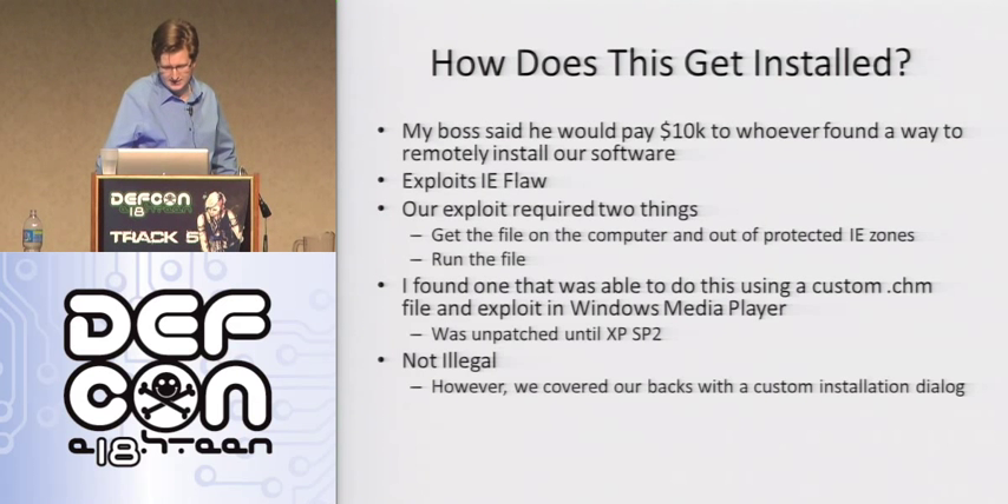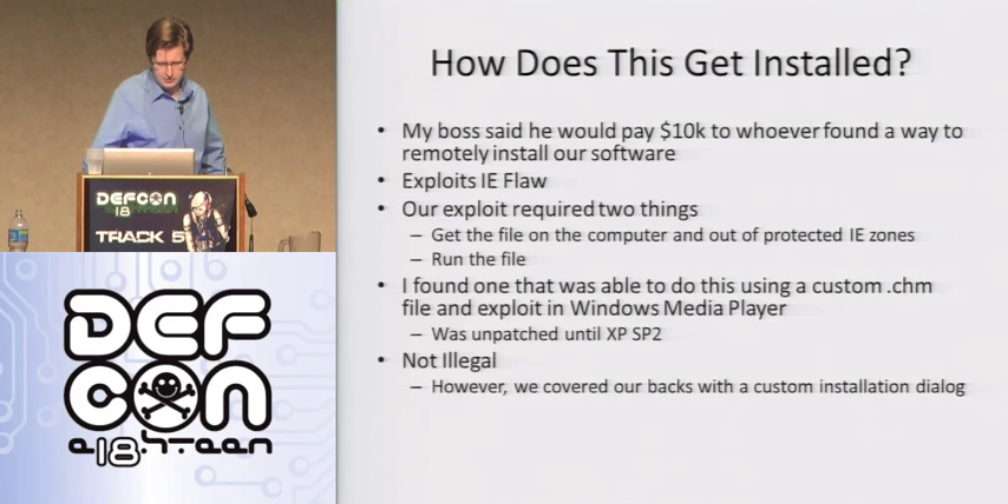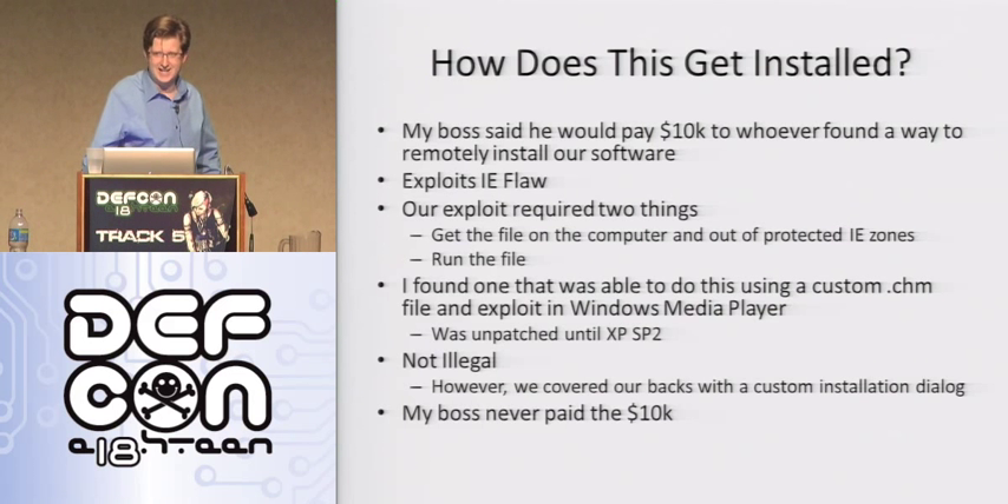We basically created a custom installation dialogue. And my boss never paid the $10,000. I don't say this to make you feel bad for me — I just want to highlight that this industry, surprise surprise, attracts a lot of scumbags. Don't trust their word.